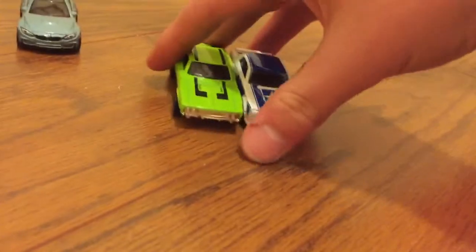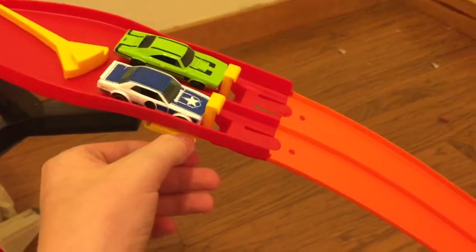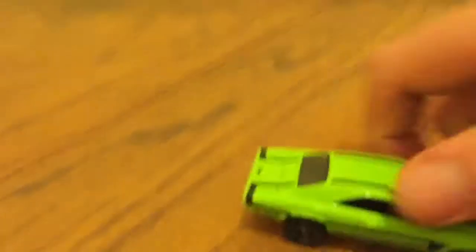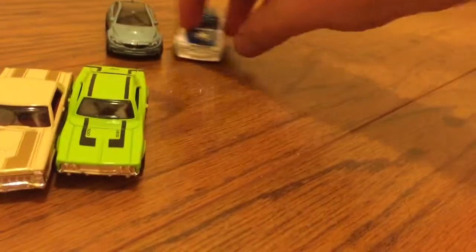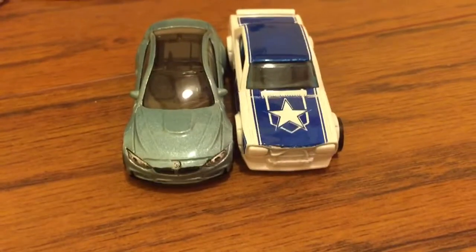If the Charger wins this, we go to sudden death — muscle versus sports. I kind of want the Charger to win just so we can go to sudden death. Here they are — Skyline versus Charger. Skyline will be blue, Charger will be red. On your marks, get set, go! The blue — that is the Skyline — takes it for the win! The Charger is so much heavier, I thought for sure it would win, but it was beat by the Nissan Skyline. Sports cars are better than muscle cars so far!